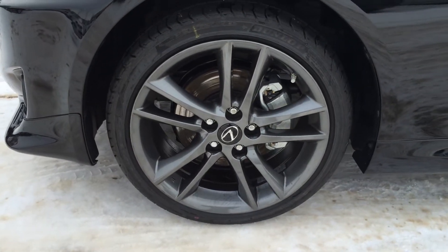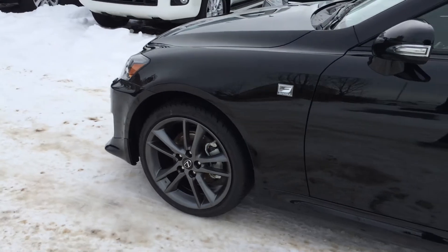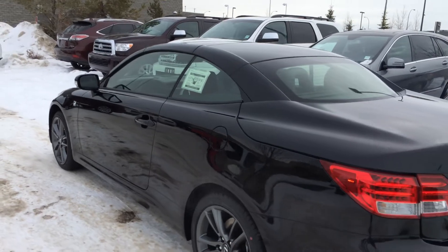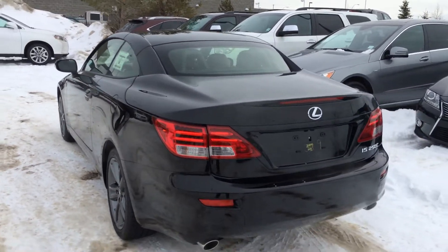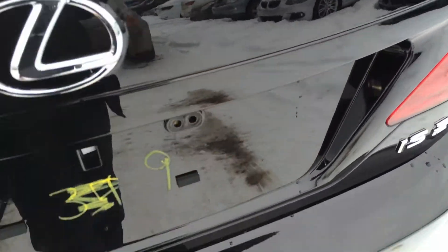F-sport 18-inch alloy wheels with wheel locks. Keyless entry with smart access key lock prevention. LED taillights, backup sensors, and remote trunk release.